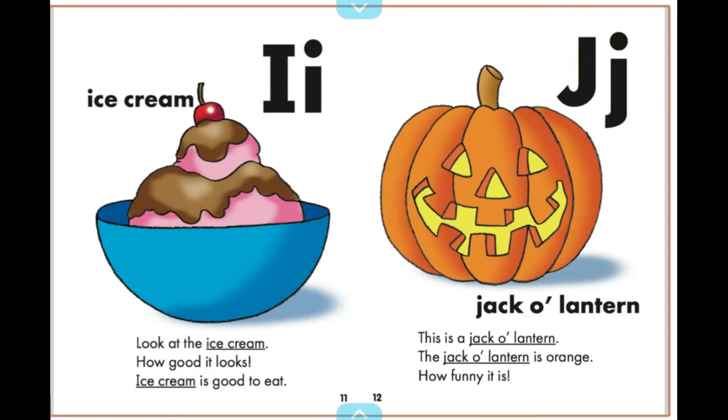This is a jack-o'-lantern. The jack-o'-lantern is orange. How funny it is.